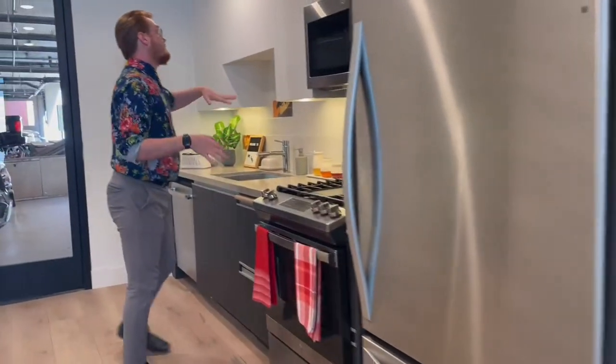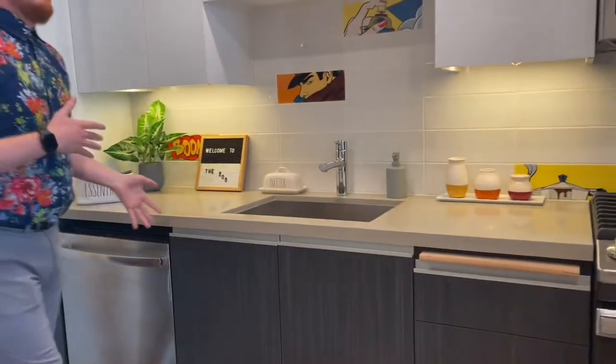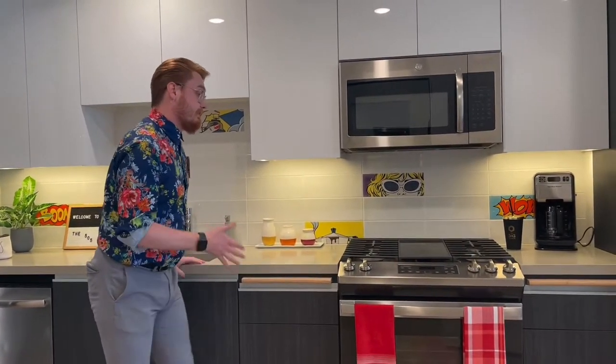There's ample space here — and this is just a studio. You can only imagine what our other units have in regards to storage space in the kitchen. There are floor plans that are going to have wraparound kitchens with much more counter space than this, so if that's something you're interested in, we do have that as an option as well.